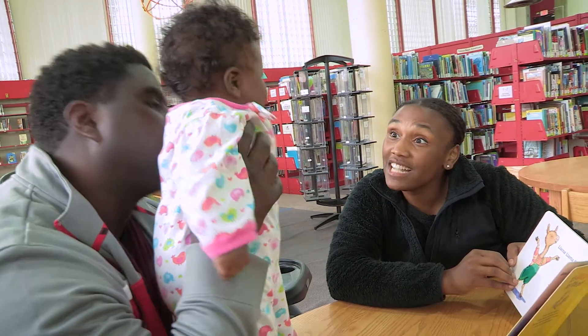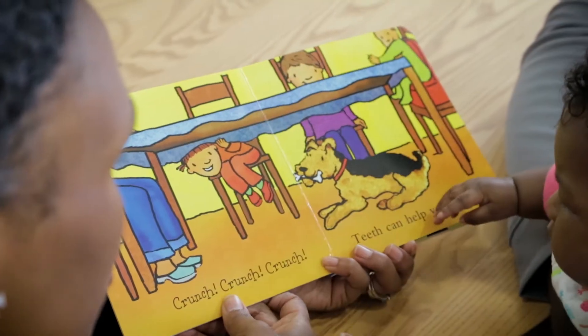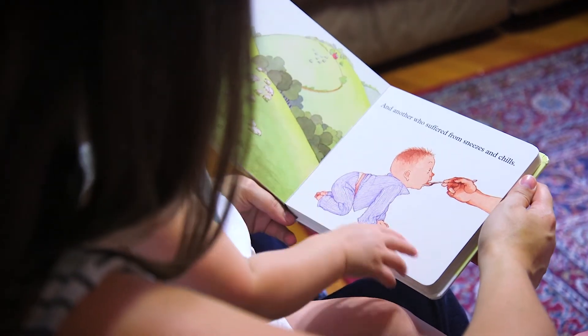Llama, llama, stretch. Can you stretch? Llama, llama, bow. With infants, choose books that are simple, sturdy, and colorful. It's all about the pictures when it's with infants.